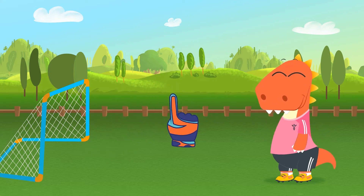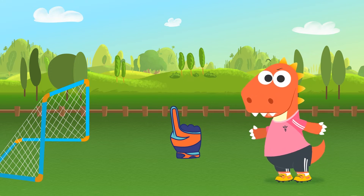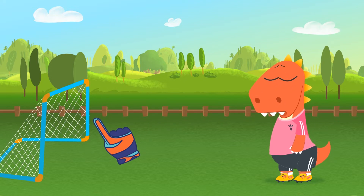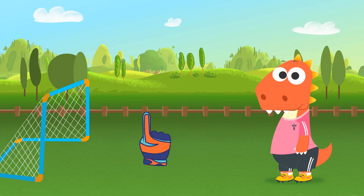Hey, no fair, that wasn't a goal, it didn't go in! Ok, don't get angry, but I don't think the ball went into the goal. I don't think we'll agree with each other — it's a shame we don't have a referee to solve this issue!